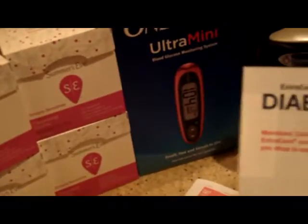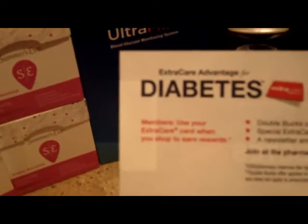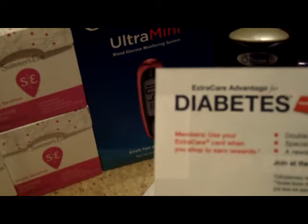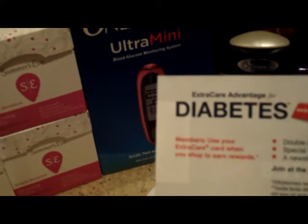Something else I found out today — at CVS, they have a OneTouch booklet, and apparently it's attached to some type of rewards program because it has a barcode on it. They have to scan your card along with giving you the packet. They also have a tear pad. The pharmacist was trying to explain it but kept saying he wasn't quite sure — he thinks it gets you points. It says: double bucks on 100-plus products, special extra care rewards and offers, a newsletter and more. Members use your extra care card when you shop and earn rewards. Join at the pharmacy or at cvs.com diabetes.